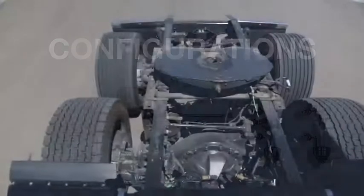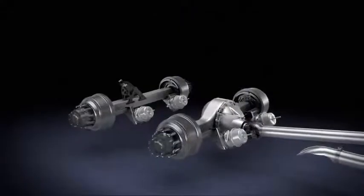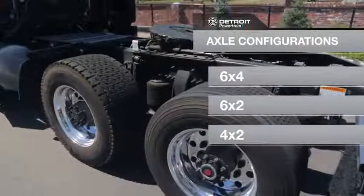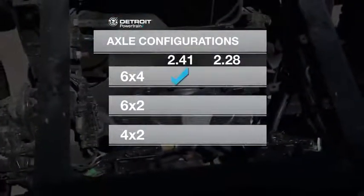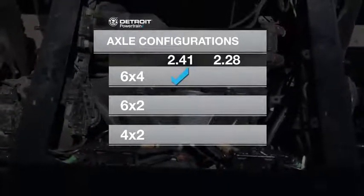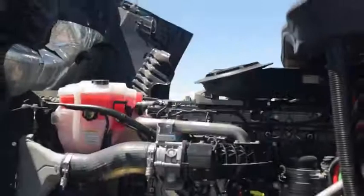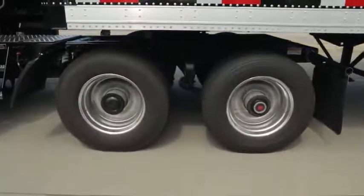Configurations: The next component of the Integrated Detroit Powertrain is the drive axle. IDP is available in three axle configurations: a 6x4 tandem axle, a 6x2 single drive with tag axle, and a 4x2 single axle. The Detroit 6x4 axle is available with a fast 2.41 axle ratio. The Detroit 6x2 and 4x2 axles are available with a 2.41 or 2.28 axle ratio. When combined with the DD15 and DT12, they deliver outstanding drivability, startability, and performance.